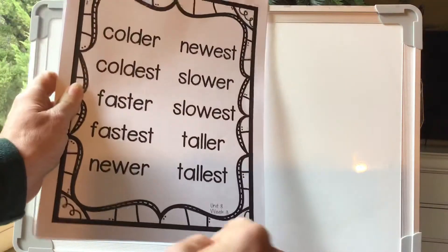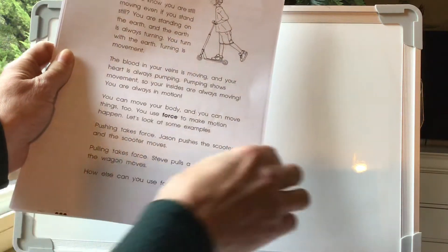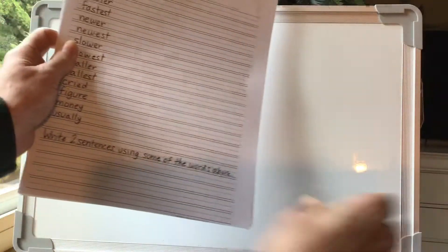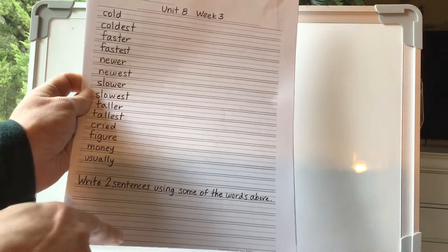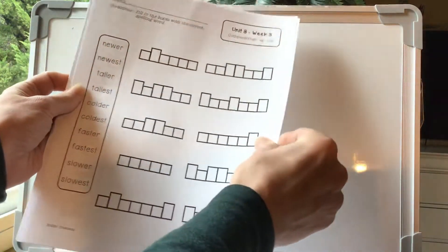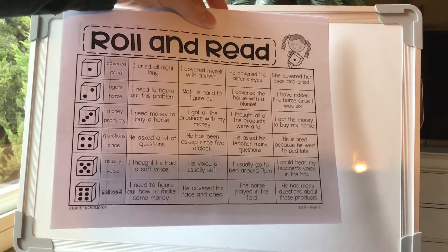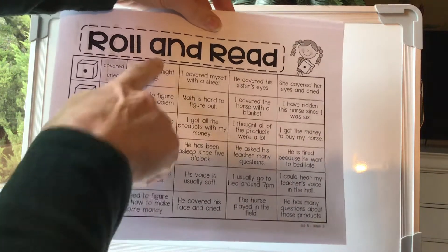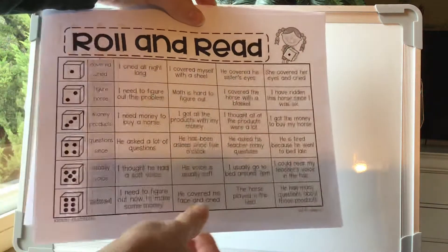These are all things you guys can work on at home. These are all of your spelling words. You guys are used to doing your reading comprehension, so you'll go through and read the story and answer the questions. You'll do your spelling words as many times as you can on each line, and then two sentences using some of the spelling words above. You're going to do your word boxes — you guys are all experts at this. Your roll and read — you can read this to a sibling, a stuffed animal, a parent, a grandparent, somebody who's in your home. If you don't have a dice, you can just ask them to pick a number between one and six and cross them out as you've done it.